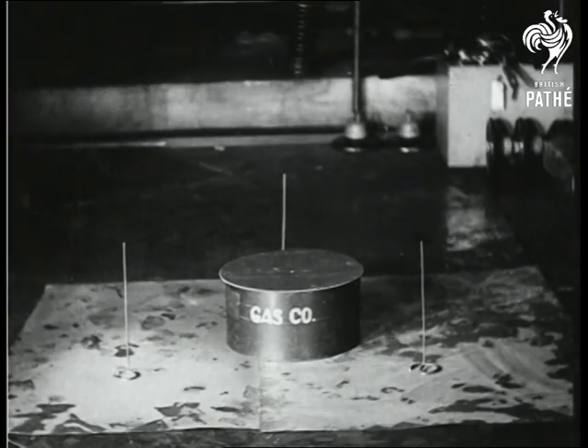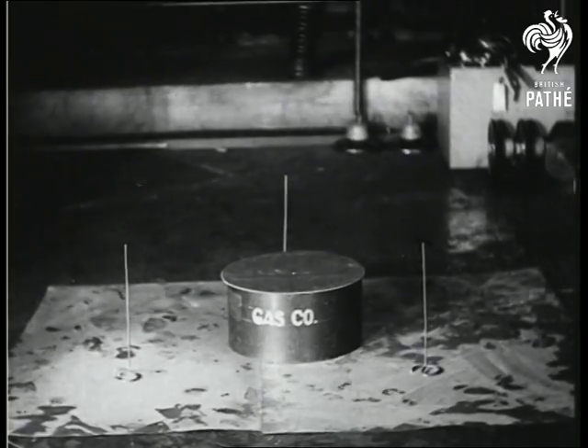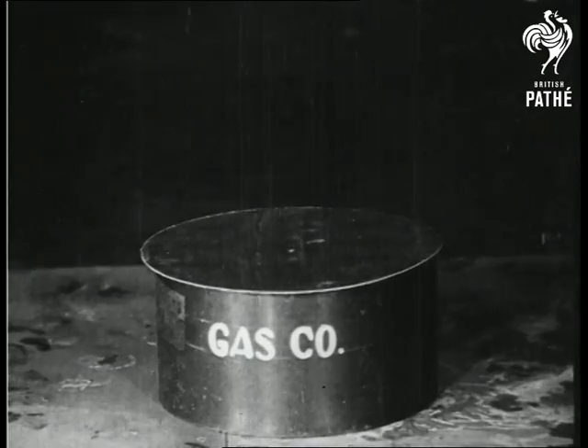Lightning rods placed around an oil tank, as shown here, protect it from damage. Here you see what happens when the lightning rods are removed.